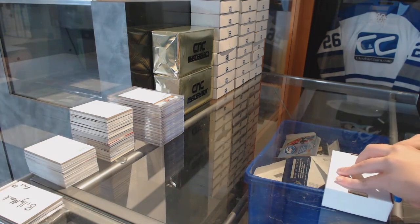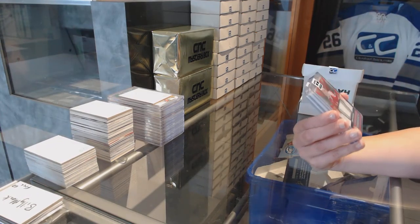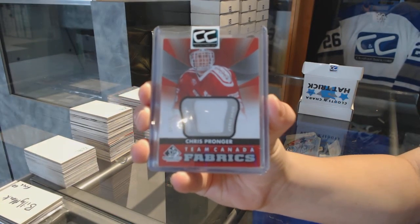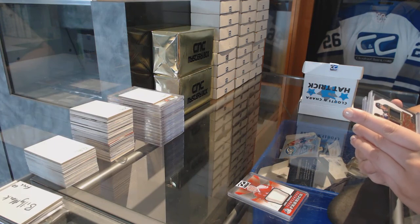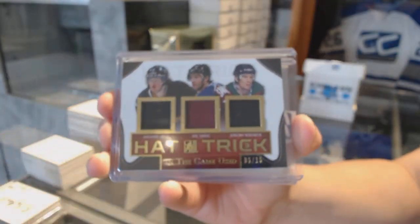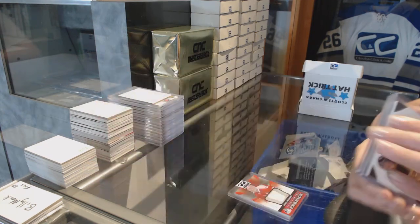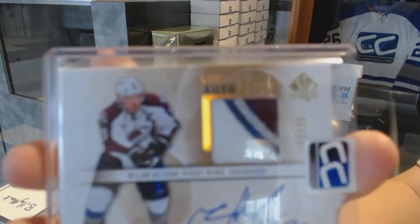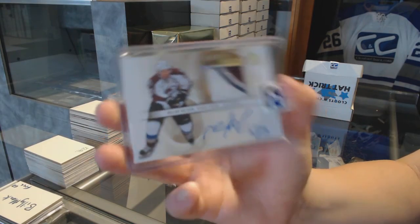Pack number one is for Web02. We've got a Team Canada Fabrics Fight Strap, number 15 of 15, Chris Pronger. We've got a hat trick triple jersey gold, number 15 of Jaromir Jagr, Joe Sakic, and Jeremy Roenick — triple jersey number to 15. And we've got a three-color limited auto patch, number 25, Milan Hejduk. I think that was a pretty solid overall pack to start us off here.